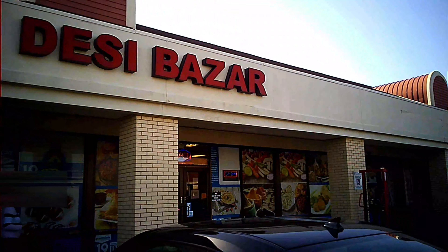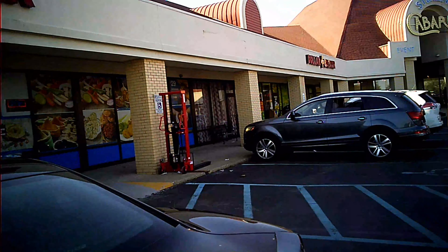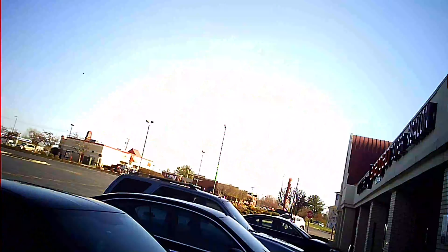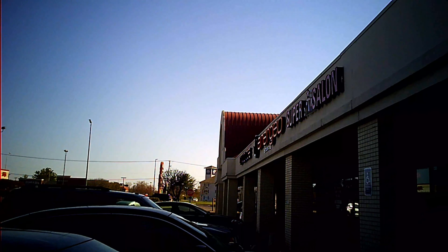In DC Bazaar you can buy many Indian groceries, knives, household items. They do have a restaurant as well. I forgot to lock my car, let me lock it. Okay, let's get in.